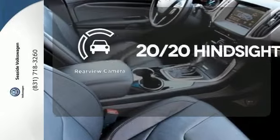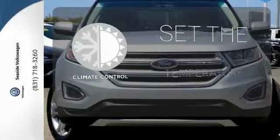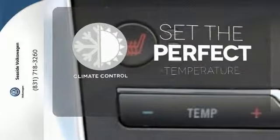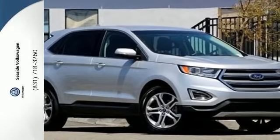See objects previously out of sight with a rear-view camera. The climate control lets you set the temperature exactly where you want it. Fuel your passion for life — this Edge is ready for a test drive.